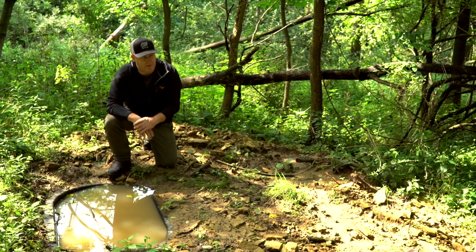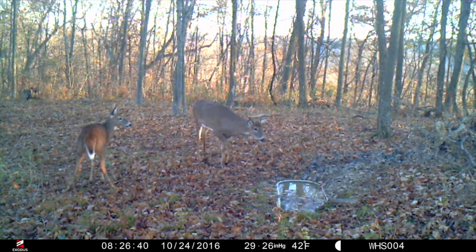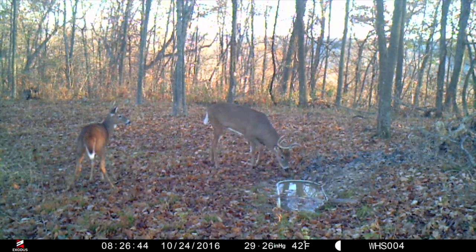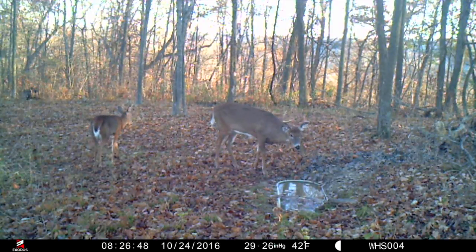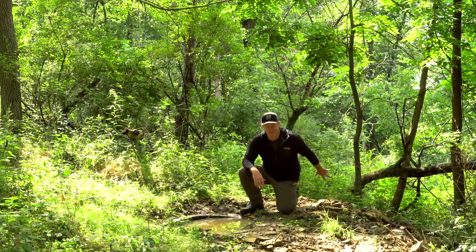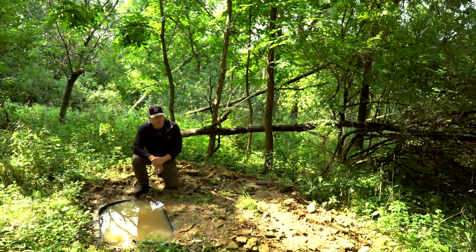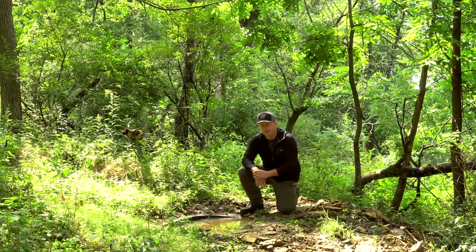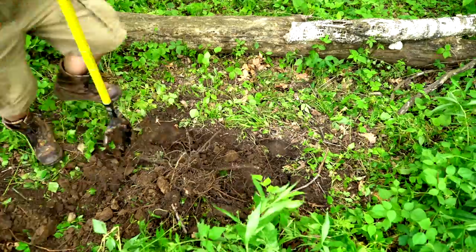As soon as those does saw that tank, they all stopped and stared. These were does from a half mile to three-quarters of a mile away — they didn't like it. That buck, one I would have liked to take a shot at with the bow, hung up about 70-80 yards back and watched what those does were doing. The does skirted all the way around the water tank and ran, then he ran the opposite direction. Bottom line: I didn't get an opportunity, and that water hole probably cost me the shot at that buck.